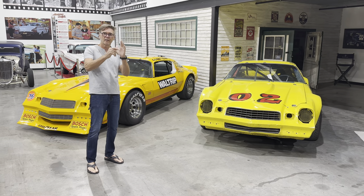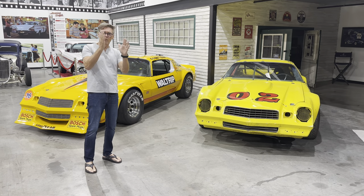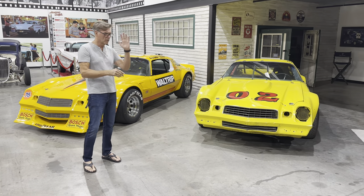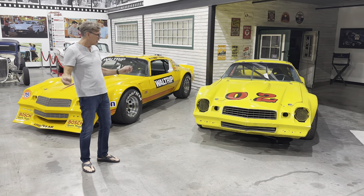The IROC season used to split — people would ask about '74 and '75. So just remember, they split it around Daytona. Riverside was the last race of the year for NASCAR, and Daytona was the first — that's how the IROC series split.